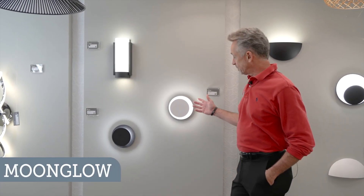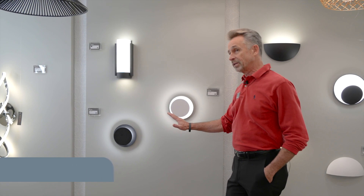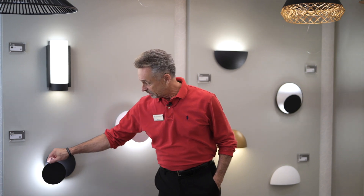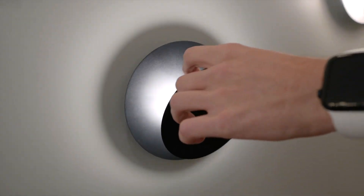The Moonglow is a 7-inch round sconce available in black or white, but what makes this really interesting is that you can shift these in all sorts of different directions and patterns with that indirect light, and it just creates a very interesting effect.